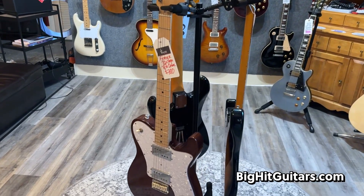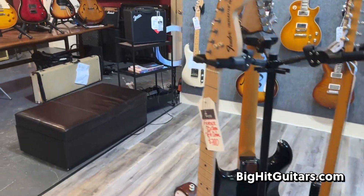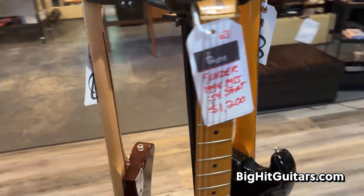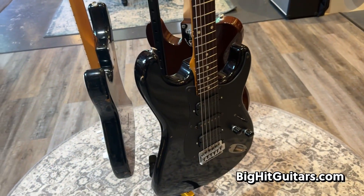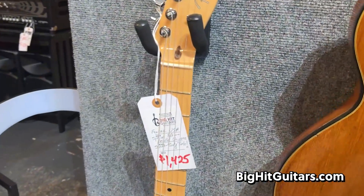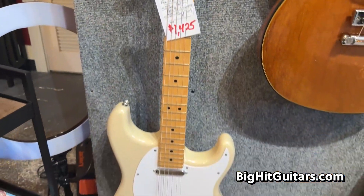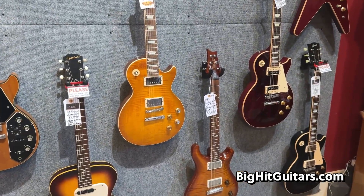Our Fender sale has been extended. So all Fender instruments, like this Tele Deluxe and these Strats, are 20% off the ticketed price. We've got a couple of Japanese-made strats from the 80s. Over here, a Fender Paranormal USA — this is a Strat body with a Tele setup. And you heard Damien playing this guitar earlier.